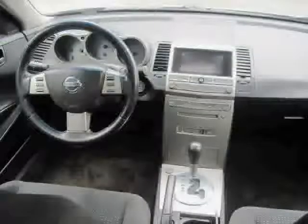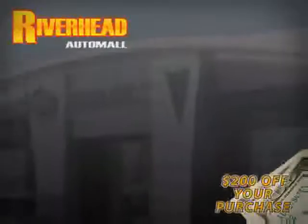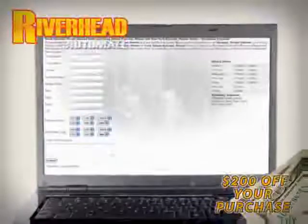Driven with care for 97,700 miles makes this Maxima an easy choice for you. We hope to see you soon and make you a part of the Riverhead Auto Mall family, where every car comes equipped with a $200 savings check off your purchase when you schedule your appointment online. Riverhead Auto Mall will earn your business.